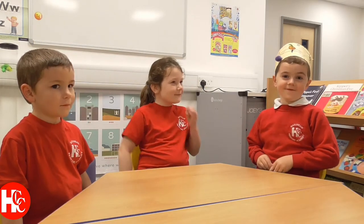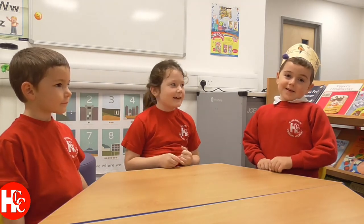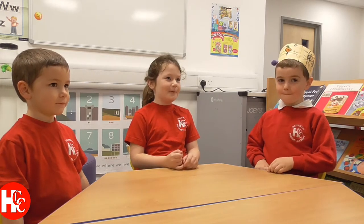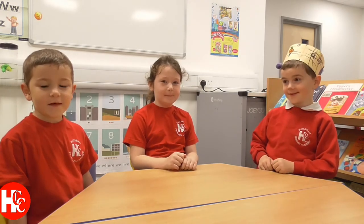My best favourite thing at Primary Academy is making stuff at school club. My best favourite thing is because there's loads of nice people that you can make friends with. My favourite thing is that there's lots of books to look at and read.